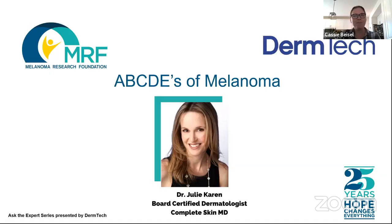Good afternoon, and welcome to Ask the Expert campaign, session four: conducting a self-skin exam check and the ABCDs of melanoma. My name is Cassie Beisel, and I am the senior advocacy officer with the Melanoma Research Foundation. I am also a three-time cancer survivor, one of those being melanoma.